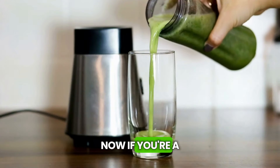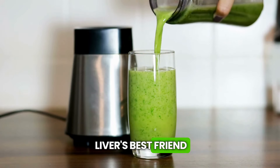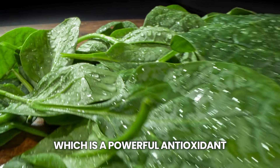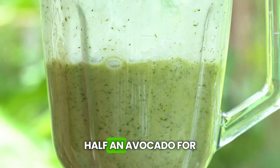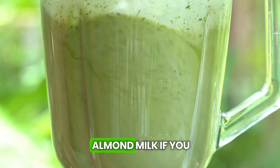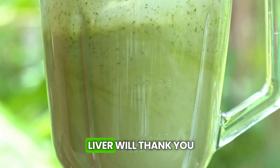If you're a smoothie fan, you'll love the spinach smoothie. Spinach is like the liver's best friend, full of something called glutathione, which is a powerful antioxidant. Blend one cup of spinach, one banana for creaminess, half an avocado for a rich texture, and one cup of almond milk. If you have a sweet tooth, you can add a teaspoon of honey. It's delicious, and your liver will thank you.